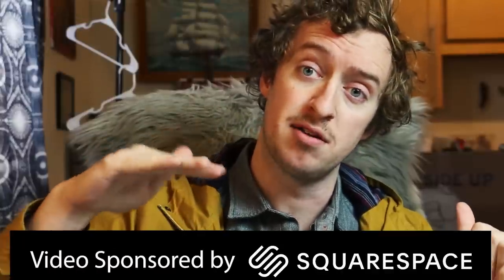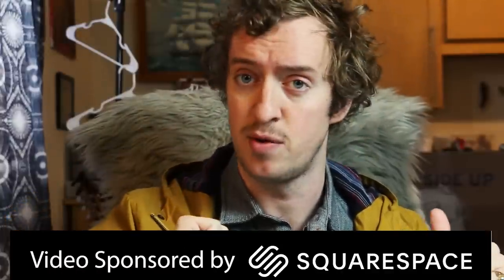Hello and welcome to another episode of this video series where I look at pens, review them, and say what I think about them — by Peter Draws. Once again, made possible, brought to you, sponsored by Squarespace.